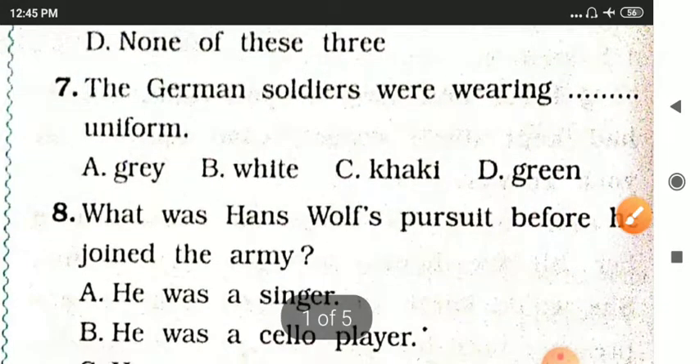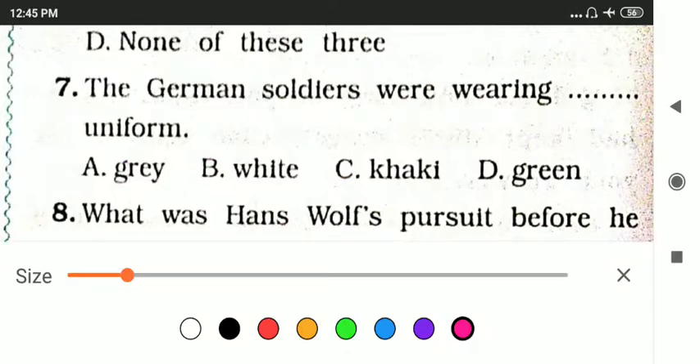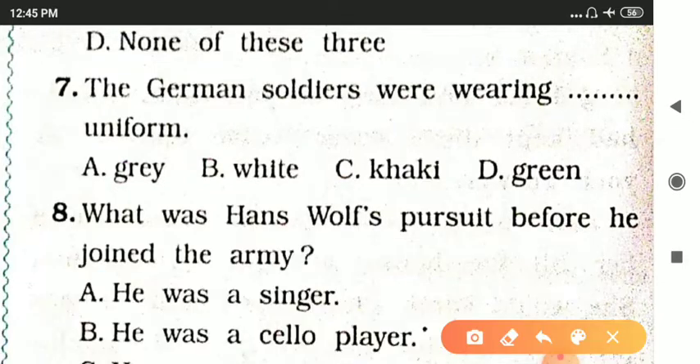Question seven: The German soldiers were wearing dash uniform. Options are gray, white, khaki, or green. The answer is gray.